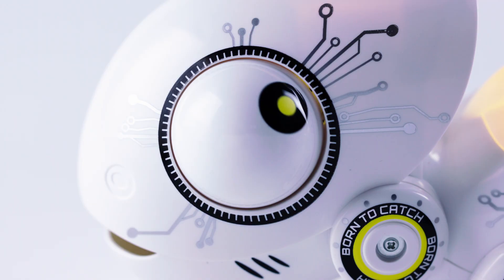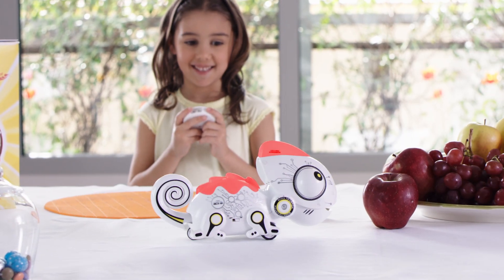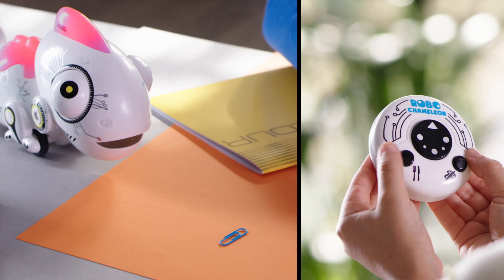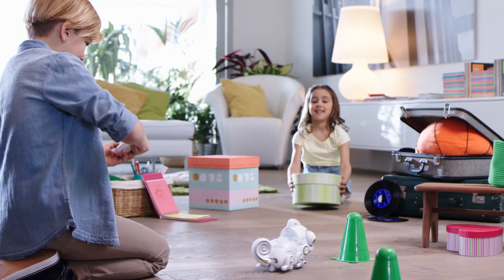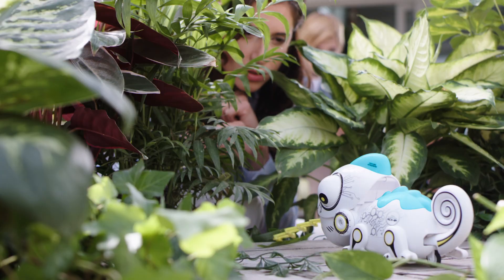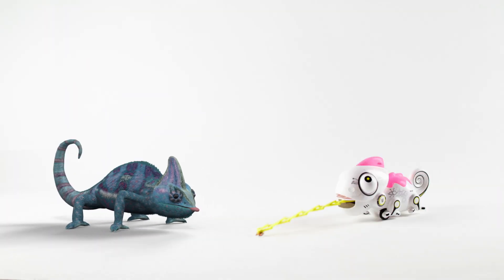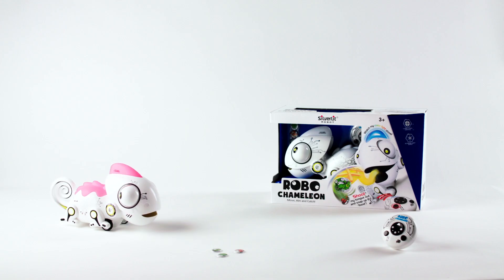Instant changing light effects with funny rotating eyes. Aim and catch. Change colors in the blink of an eye. Fast and smart, this little fellow goes around and wants to play with you. Robo Chameleon will catch your eye and your heart. Aim for fun. Robo Chameleon by Silverlit.